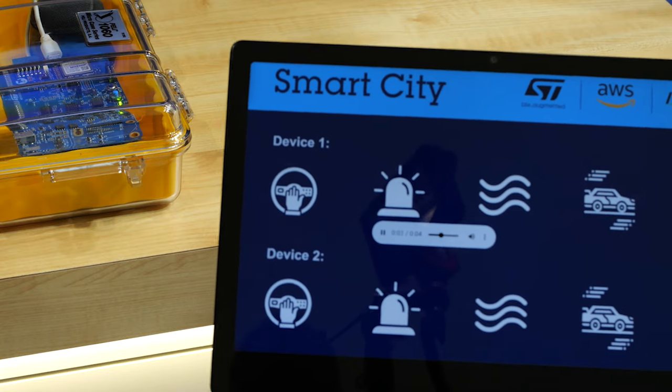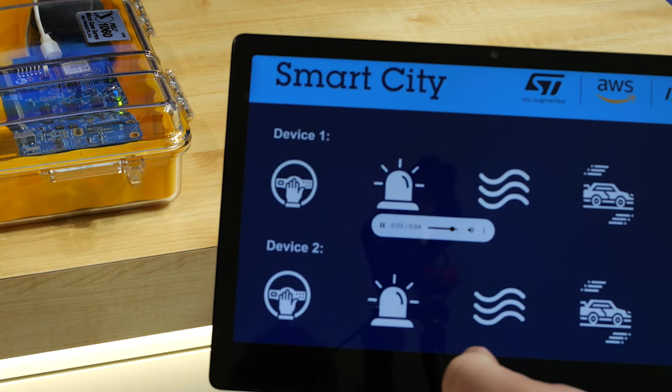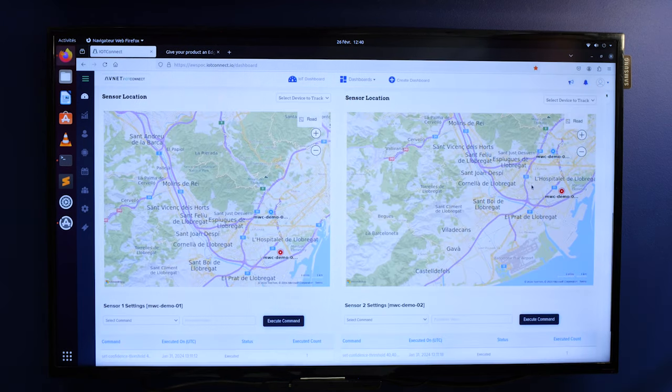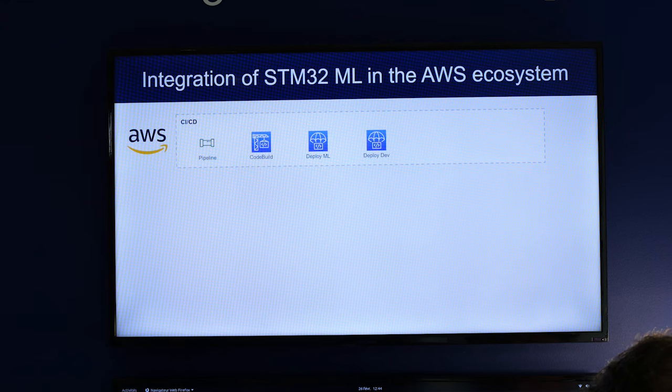Instead of sending the full audio sample, we can now transmit only the detected event through wireless connectivity. We can trigger a notification in a centralized dashboard where we can visualize the sound class and localization.